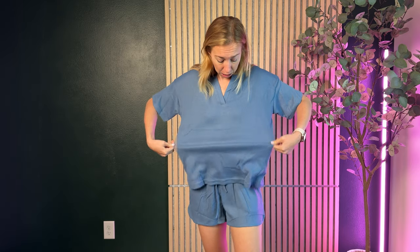Now the top is much larger. These are both a size small — they come in a set — but this top feels the way I would expect maybe a medium to fit on me. So the top definitely runs large and the shorts run true to size.